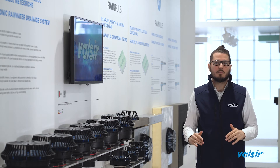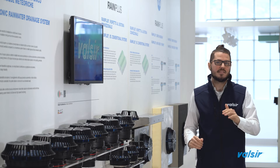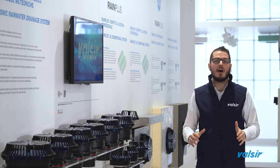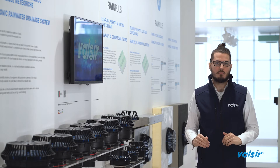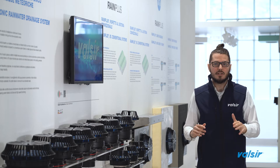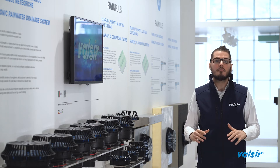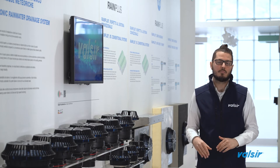Now that we have defined the principle behind the functioning of a siphonic system, let's take a look at the components. Starting from the roof, we have the siphonic roof outlet. These are the core of the system and the component that mainly influences the behaviour of a siphonic system. They differ from a standard outlet of a traditional rainwater drainage system by the presence of a particular anti-vortex plate that prevents air from entering inside the pipes.